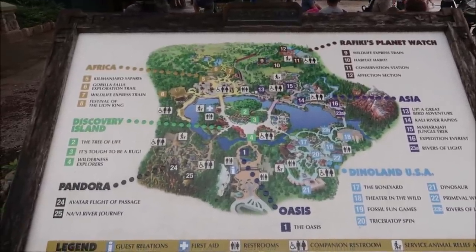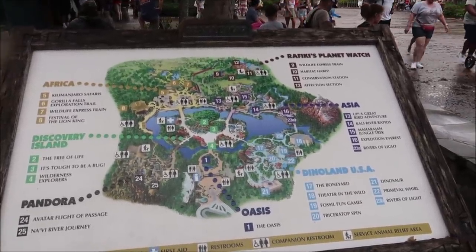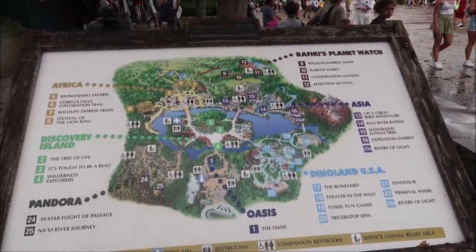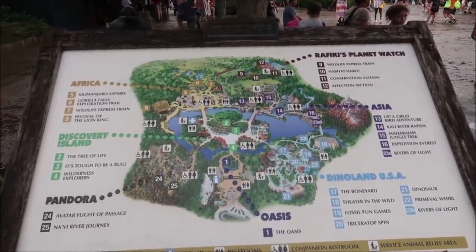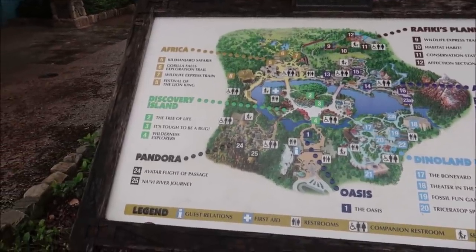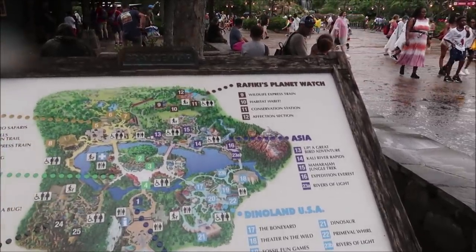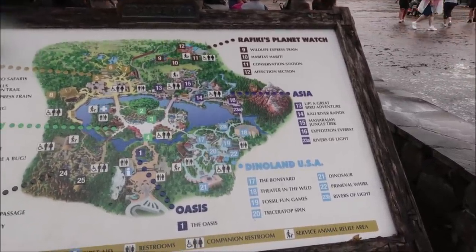I have done shopping videos like this in the past at Magic Kingdom and Epcot. Epcot was easy because I just went around World Showcase and visited the different countries, and Magic Kingdom I visited all the different lands like Tomorrowland and Frontierland. Here at Animal Kingdom we have Africa, Discovery Island, Pandora, DinoLand USA, and Asia. I would go to Rafiki's Planet Watch but I don't think there's anything over there I can buy. We're gonna try to find some unique gifts in each area.